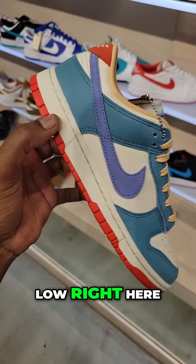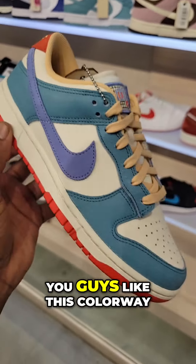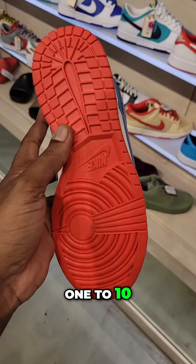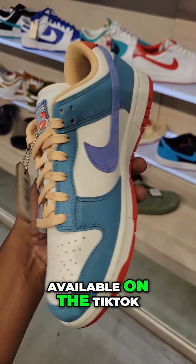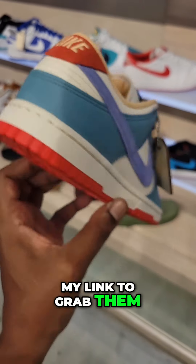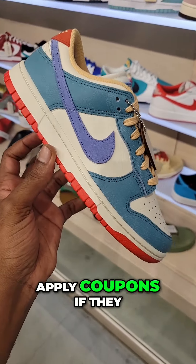Very clean Nike Dunk Low right here. Let me know if you guys like this colorway — definitely impressive. Rate these from a 1 to 10. They do have them available on the TikTok shop as well if you guys want to use my coupon or my link to grab them, and you guys can apply coupons if they are available.